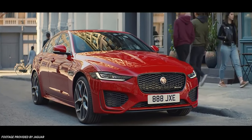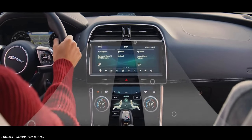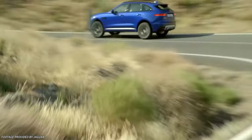That pretty much wraps up the news around the new XE, which we can expect to see late 2019 or early 2020 here in the US. But now we're going to move on to the F-PACE — this will be a quick piece, and unfortunately this is where the bad news for Jaguar comes in.